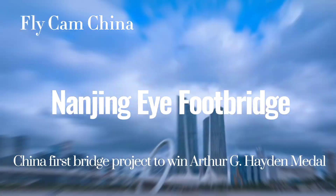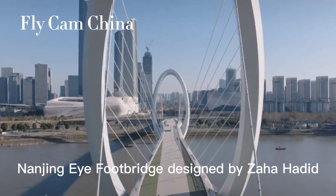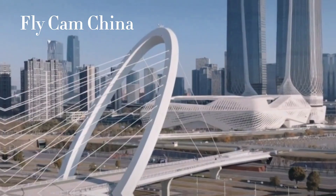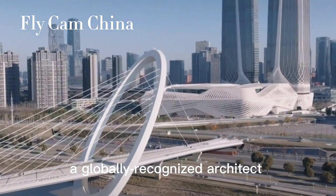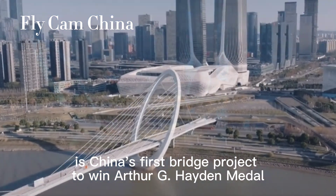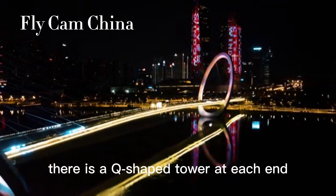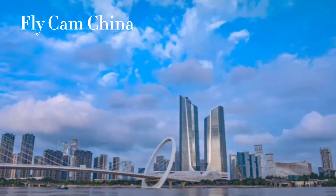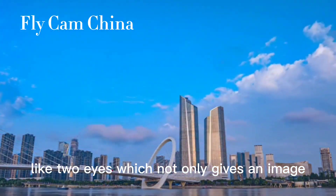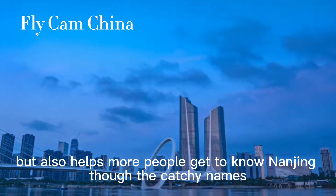Nanjing iFood Bridge, designed by Zaha Hadid, a globally recognized architect, is China's first bridge project to win the Arthur G. Hiden Medal. There is a Q-shaped tower at each end, like two eyes, which not only gives a striking image but also helps more people get to know Nanjing through its catchy name.